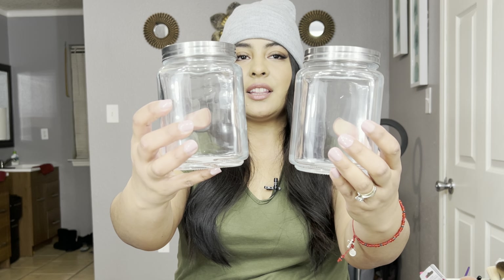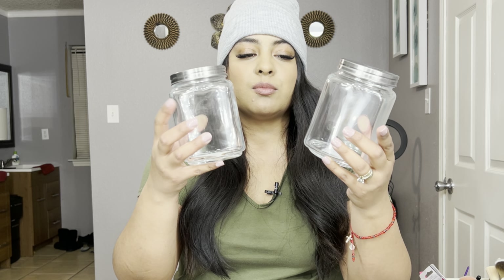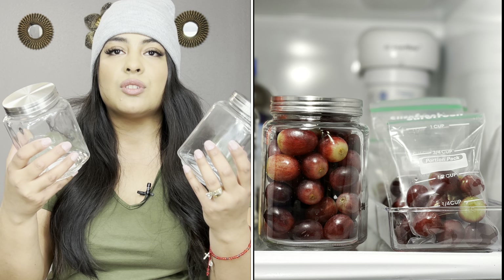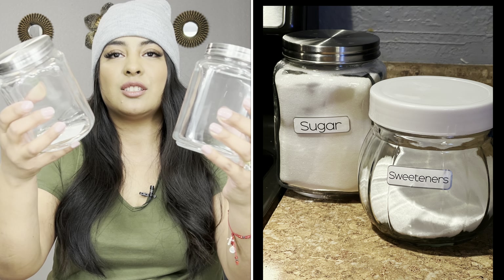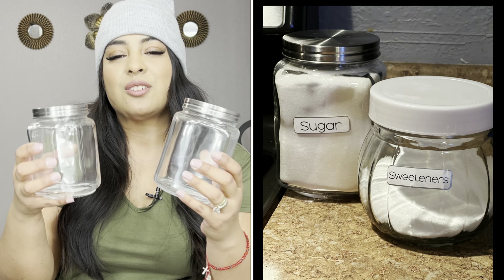Another item that I found, and I think it's a must, is these containers — especially because this kind can run really pricey at other stores. For a dollar, I think they're great, especially because it comes with this beautiful lid. It just looks super high-end to me. I had to pick up two. I'm thinking to use them to store fruit — I saw a TikTok video saying that strawberries or grapes will last even longer if you store them in jars like this.